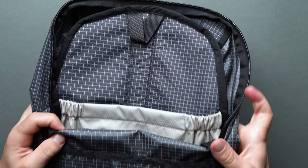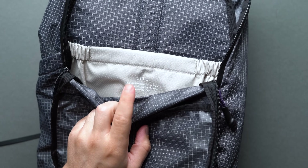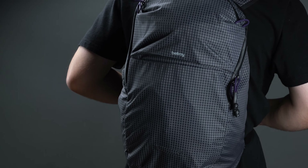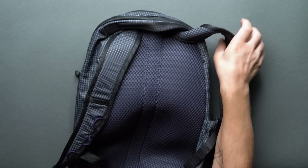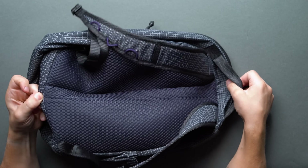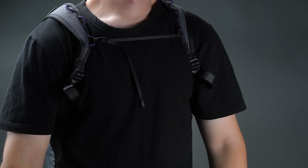You'll immediately notice the ripstop pattern. If that's not quite your style, Bellroy offers the Light Ready Pack in copper, chalk, and shadow colorways that hide the texture just a bit more. The pack's laid out in a two-zone configuration with water-resistant zip tracks and easy-to-grab, tangibly-premium coated zip poles. On the 180, the Light Ready Pack sports a ridiculously comfortable padded back panel that feels nearly twice as thick as your average packable backpack, with great breathability, prime for all-day use. Bellroy builds in an adjustable sternum strap that simply clips onto the webbing.